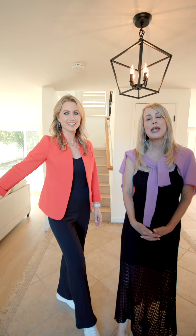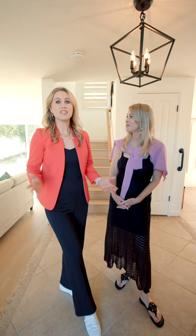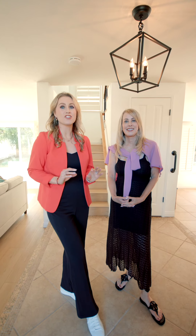Welcome to Kristi and I's new listing at 18131 Lake Point in the Bolsa Landmark Community. This home offers four bedrooms, two and a half bathrooms, and just over 2,100 square feet. So let's go check it out.